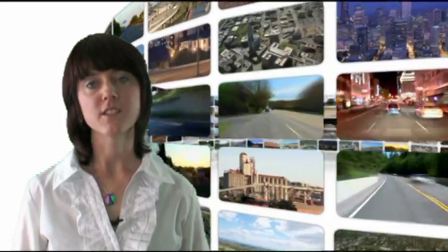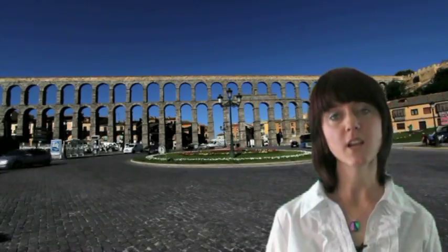The possibilities are endless and only limited by your imagination. It allows you to place you and your business anywhere in the world.